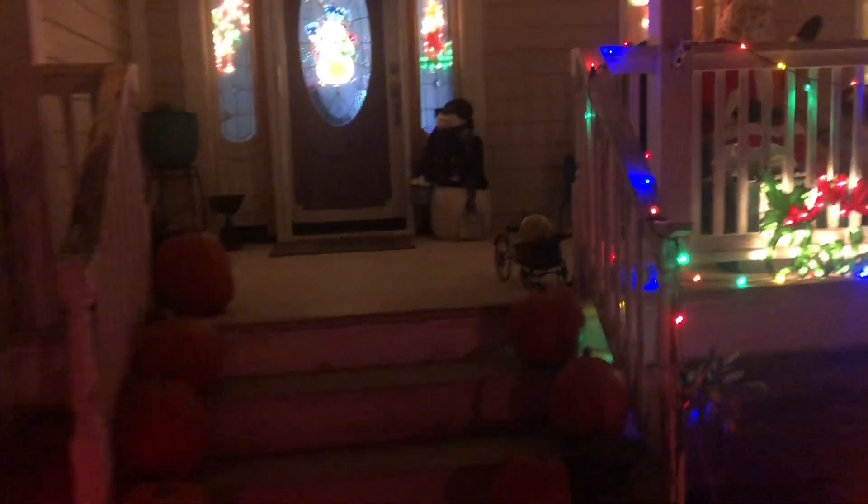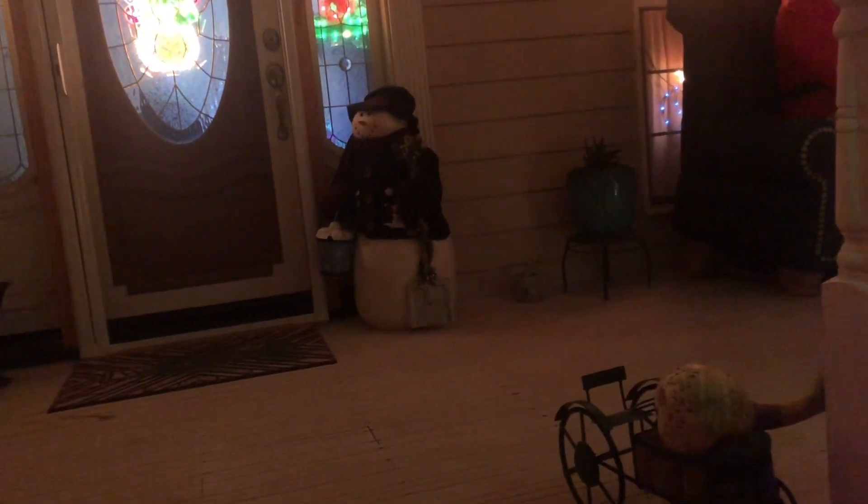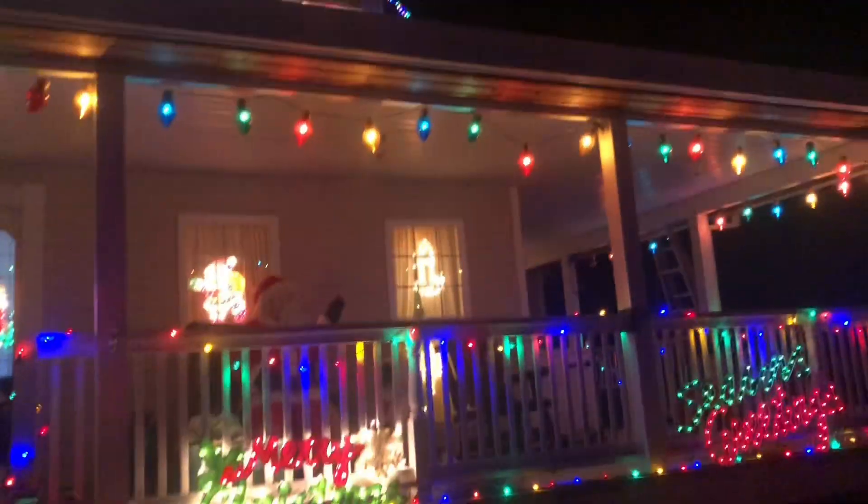And then the snowman over by the side of the door — that's really it for the house. This video might be a voiceover, but probably won't be because I don't have very long to edit before Christmas — Christmas is two days away. This video will be going up on Christmas. See you guys out in the rest of the display.